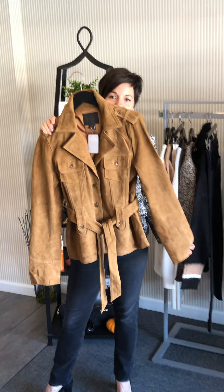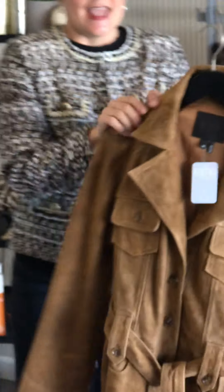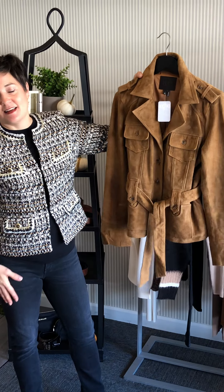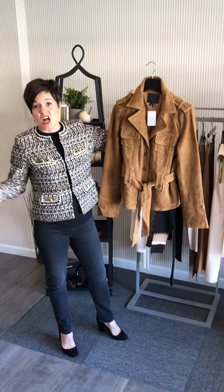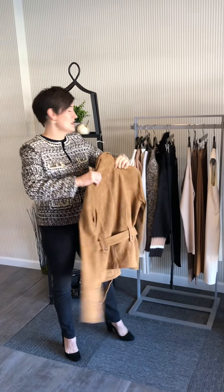Suede jacket, belted waist, a little bit shorter - camel, tobacco, whatever color you want to call it. It is a staple that you'll have in your closet. Your daughter will wear it. Your granddaughter will wear it in the future, years to come. It is gorgeous.